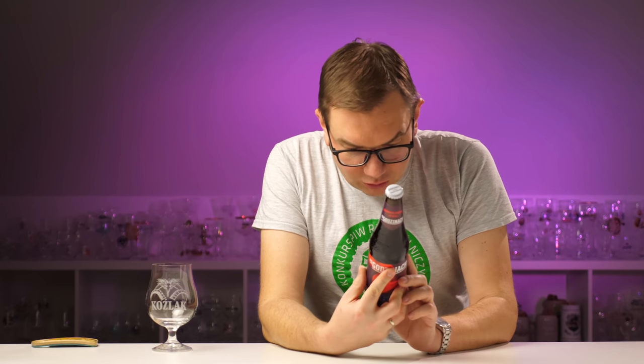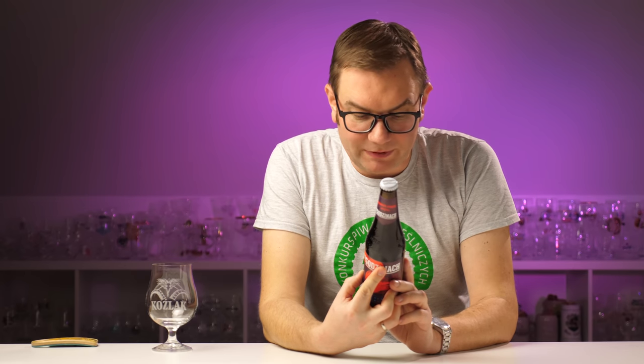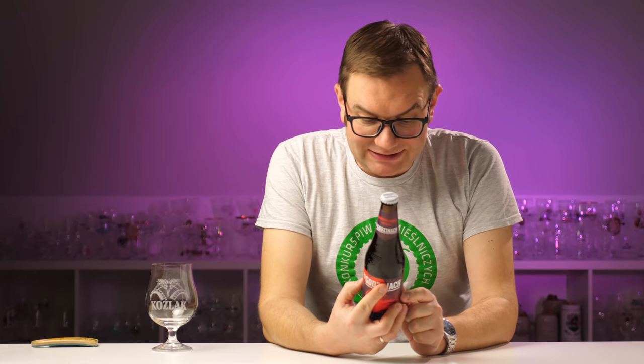Mamy tutaj taką metryczkę, na której jest napisane: kawa, czekolada, wędzone owoce - jako aromat, nos. Usta: nuty karmelowe i czekoladowe, paloność. Temperatura serwowania 12-14°C - szanuję. Rodzaj fermentacji: dolna.